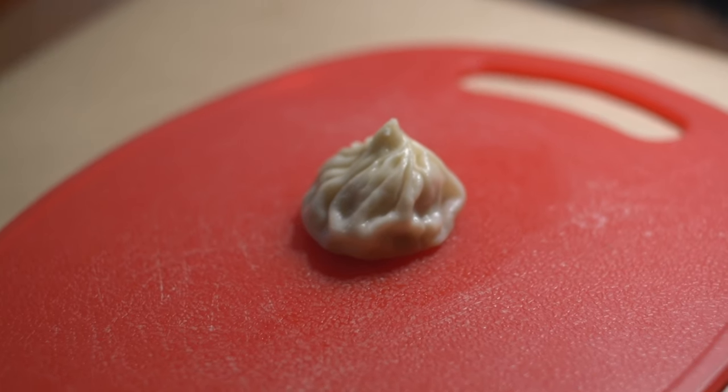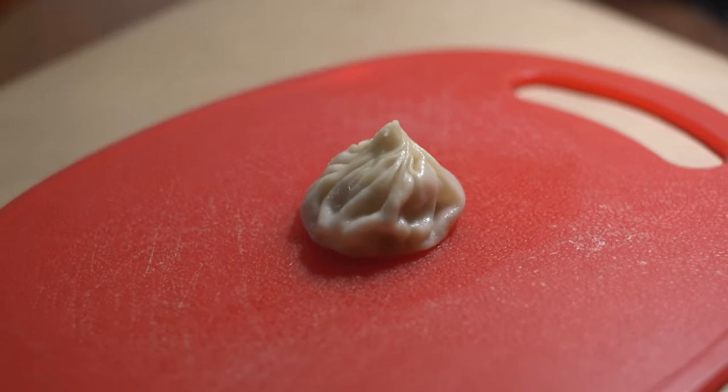The reigning champ: the Din Tai Fung Shaolong Bao. The size, the skin, the soup — let's go. Din Tai Fung has won this round. Lunasia's dumpling is a great contender — it's just stacked when Din Tai Fung's iconic soup dumpling is in the ring.